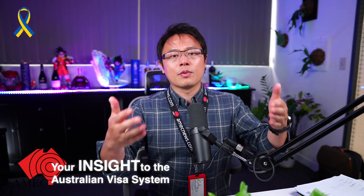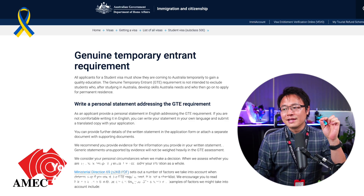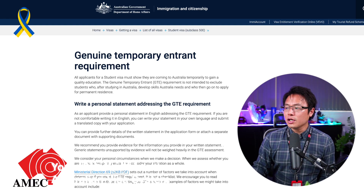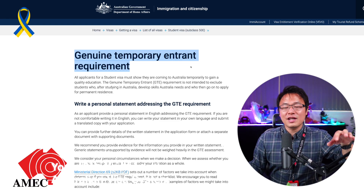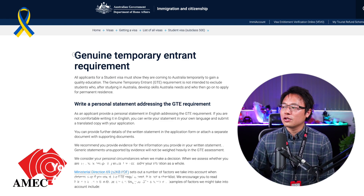Cheap isn't necessarily the problem, but cheap does attract a lot of people trying to apply. Imagine immigration receiving hundreds of thousands of people applying for diploma of business and leadership — what would an immigration officer think? There must be some agent trying to sell cheap courses and these people coming to Australia are not genuine students. They have relaxed the criteria for the new 485 visa, but the Genuine Temporary Entrant requirement on student visas still applies. Before you're eligible to get your 485 visa, you need to have successfully obtained your student visa.